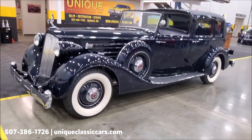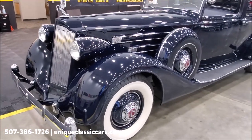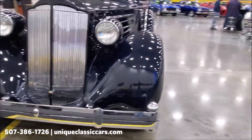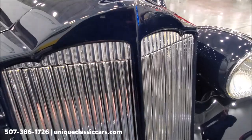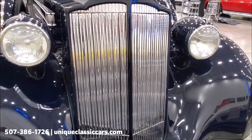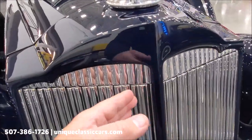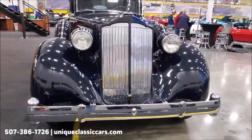So here's a quick walkaround — we'll take a look at some of the details. It does have the dual side mounts with matching covers, matching wheels, center caps, and the whole bit. Coming back to the front, you'll notice the grille. These louvers are shut right now, but as the car heats up, a thermostat under the hood will open those louvers, allowing more airflow into the engine to keep it cool. As the car cools back down, they will slowly shut themselves again — and that does function on this car.